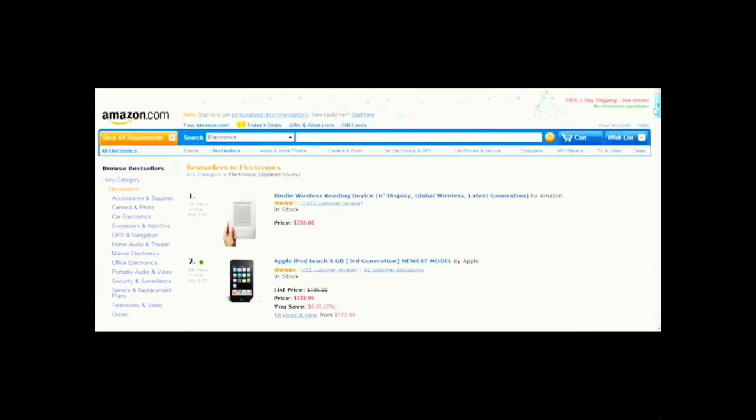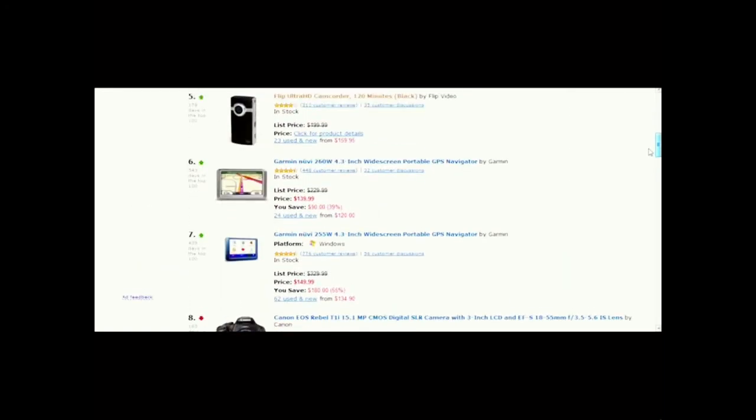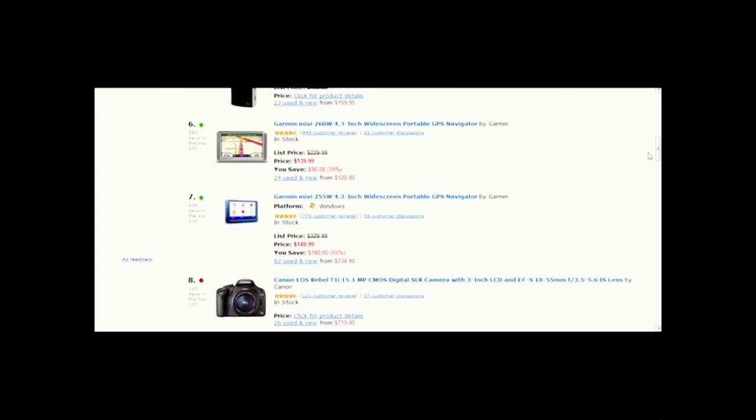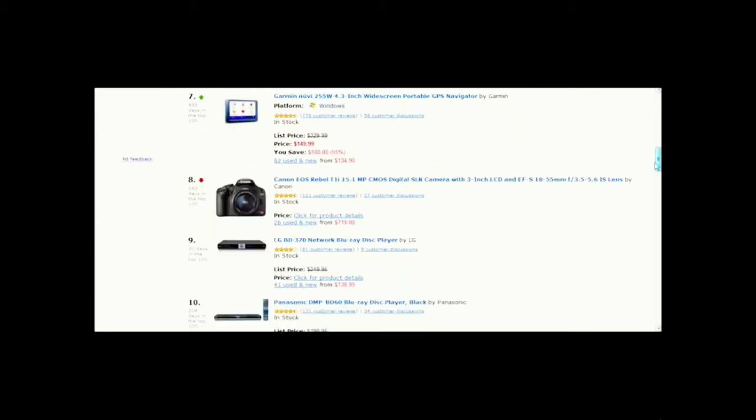Among the entire electronics category, you'll notice that in the top ten I've come across two GPS systems — two Garmin Nuvi GPS systems nonetheless. That also tells you that GPS is extremely popular. You might consider setting up a site selling Garmin Nuvi GPS units — that might be another idea for you.